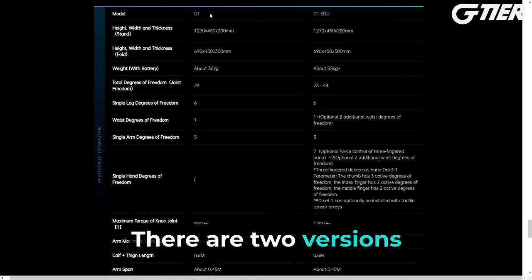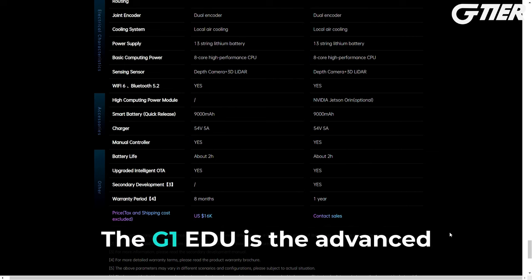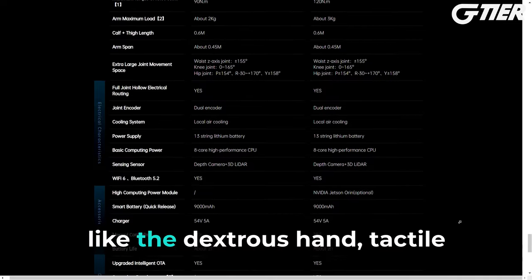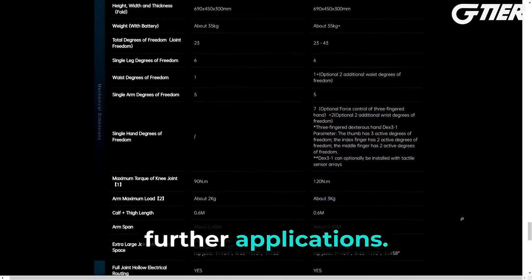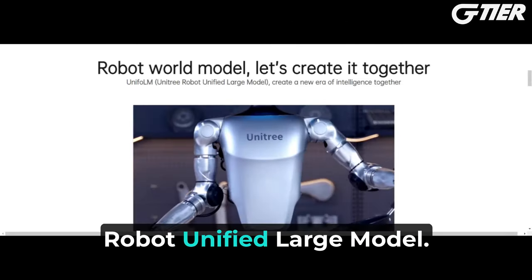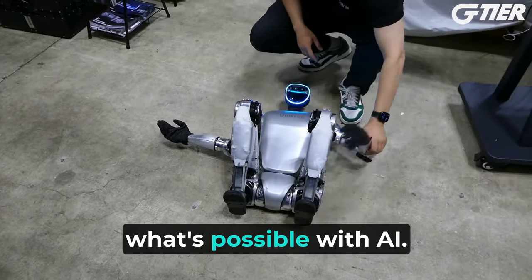There are two versions available: the standard G1 and the G1 EDU. The G1 is priced at $16,000, not including tax and shipping. The G1 EDU is the advanced version offering more customization options, like the dexterous hand, tactile sensors, and the NVIDIA Jetson Orin High Computing Power Module for those who want to develop further applications. Unitree is also creating a platform called the Unitree Robot Unified Large Model, for everyone to contribute to the development of intelligent agents — all about collaboration and pushing the boundaries of what's possible with AI.